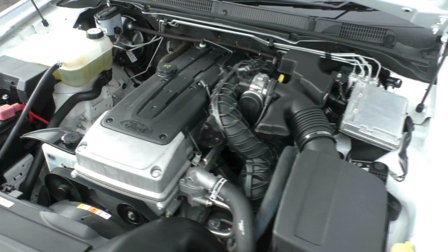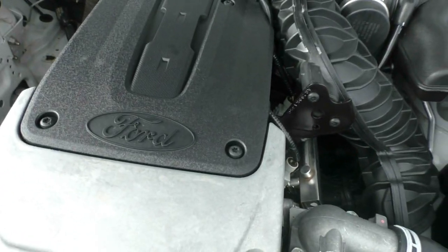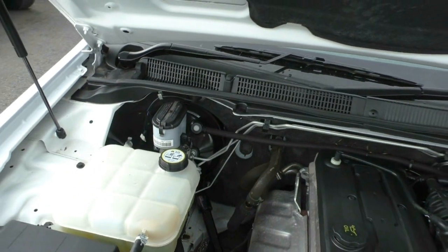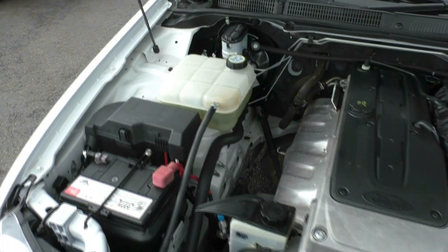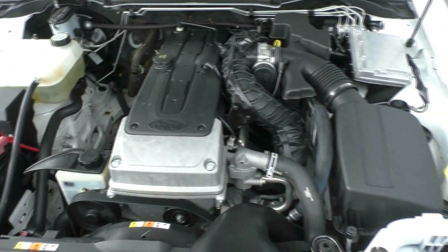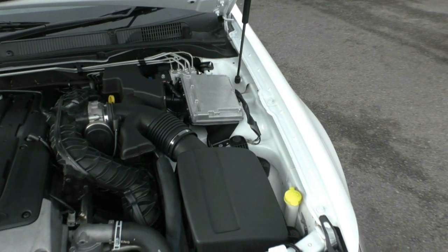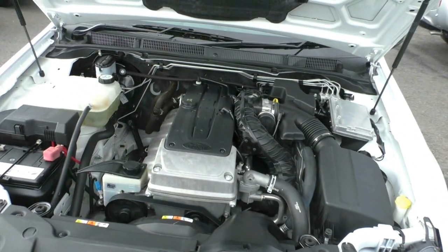So now we're around at the front of the car under the bonnet, powered by the ever-reliable four-litre six-cylinder motor — 195 kilowatts of power and 391 newton-metres of torque. The attractive thing is 10.7 litres combined per 100 kilometres, so for a straight-six that'll give us the power we need, it still has relatively good fuel economy.